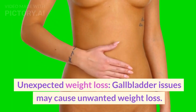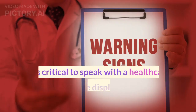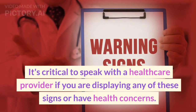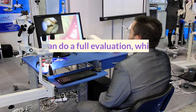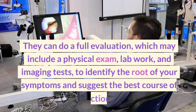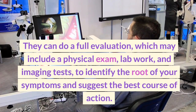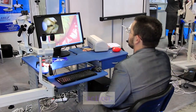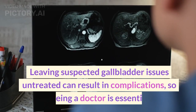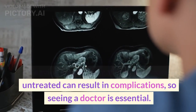Unexpected weight loss: gallbladder issues may cause unwanted weight loss. It's critical to speak with a healthcare provider if you are displaying any of these signs or have health concerns. They can do a full evaluation, which may include a physical exam, lab work, and imaging tests, to identify the root of your symptoms and suggest the best course of action. Leaving suspected gallbladder issues untreated can result in complications, so seeing a doctor is essential.